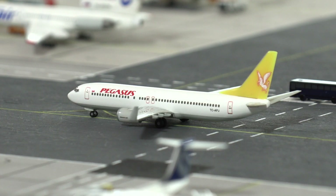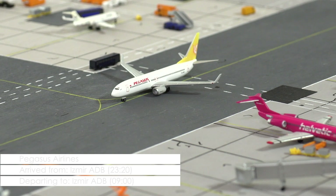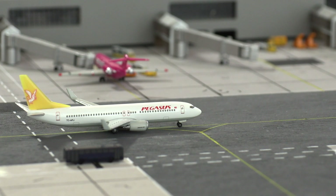Then we have a late arrival with this Boeing 737-800 of Pegasus that has just landed from Izmir. The aircraft was scheduled to arrive yesterday evening but had to do an unforeseen landing in Zagreb where it had to stay overnight due to a medical emergency on board. Luckily, the return flight isn't supposed to start before 9 o'clock, so an on-time departure of the return flight to Izmir should still be possible.